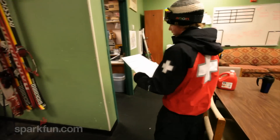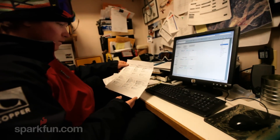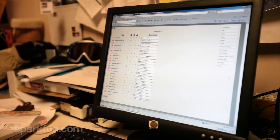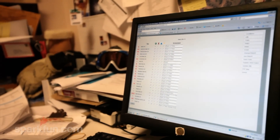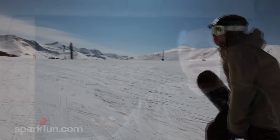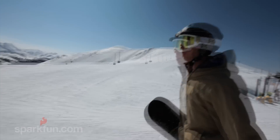Ski patrol in the morning goes in, gets the reports from the groomers, and they have their list. They go through the trails and mark them if they're open, closed, or if there's a race on it. They go into the back end of our system that's online and update it. I have an XML feed that gets generated from that and we send that message wirelessly to the signs every two minutes, so control headquarters can update all the signs right from their computer.